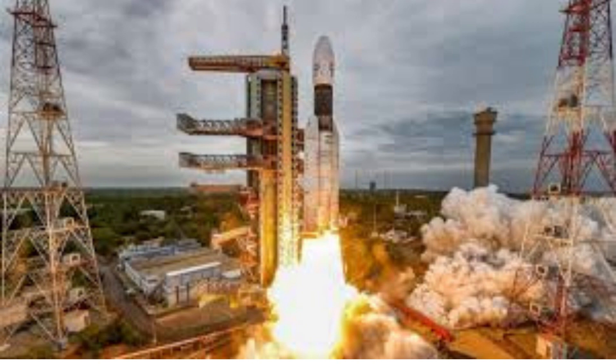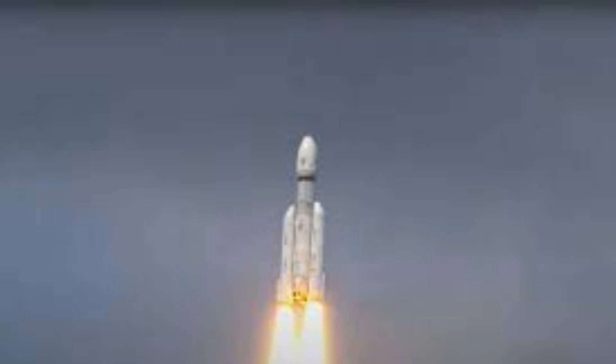Once on the surface, the rover was deployed and its systems were activated. The rover's scientific instruments began their analyses, collecting data that would shed light on the moon's geological history and its relationship to Earth.